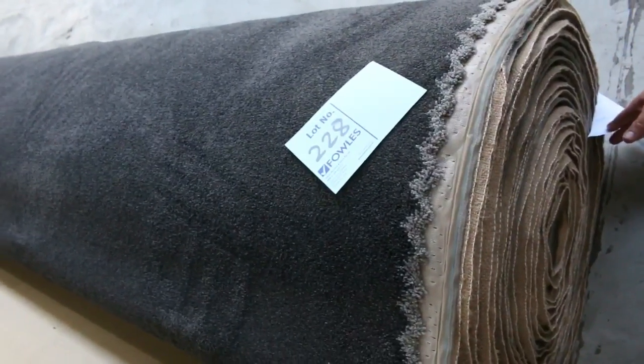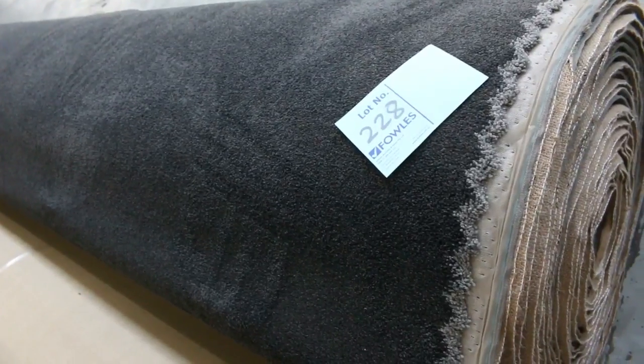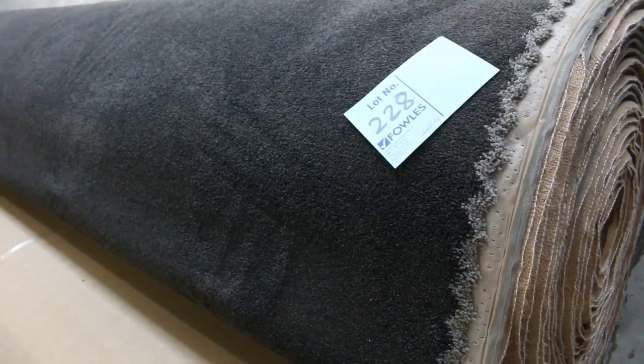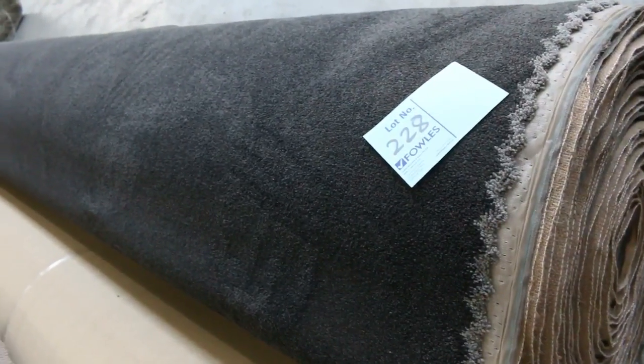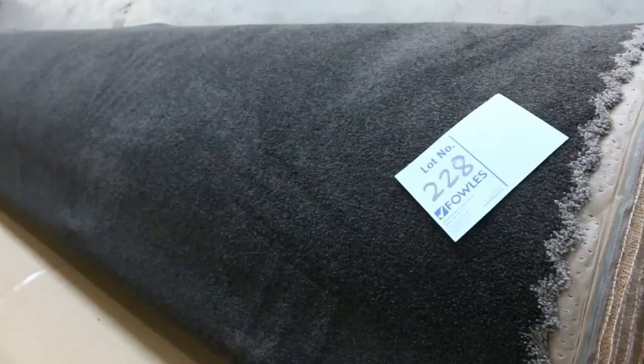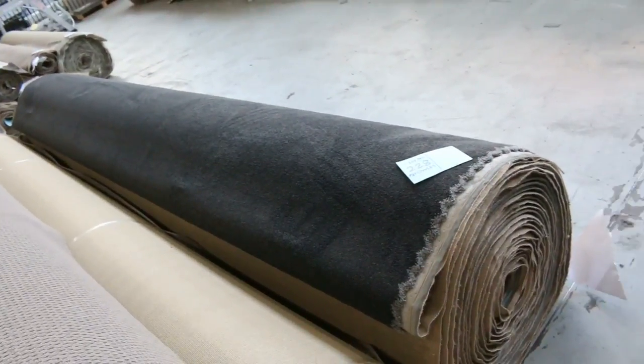We've got Slipstream, which is a solution-dyed nylon 70-ounce carpet, normally around $200 plus a metre off the shelf. It's a 30-metre roll — a beautiful bit of carpet. It'll probably sell up around $50 to $60 a metre, which is around a third of normal retail price.